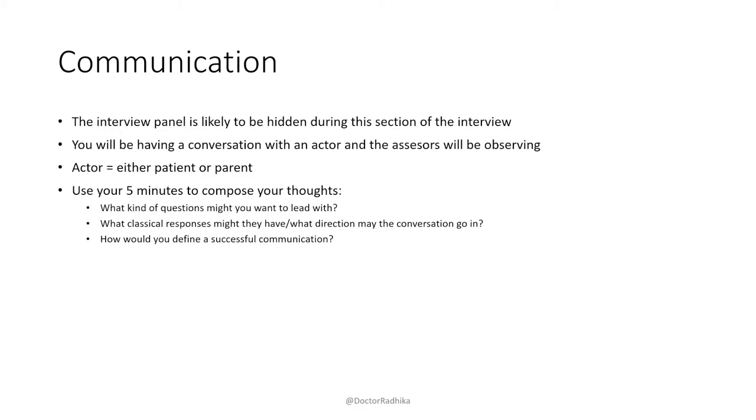Think carefully about how to use your five minutes. Obviously you'll read the scenario and be nervous, so first use those five minutes to calm yourself down — read the scenario, take some deep breaths, and compose your thoughts. It's useful to think what kind of questions you're going to start with, so that once they start talking to you, you know your first thoughts. Think about clarifying who they are and what they understand so far, since it's nuanced as per the situation.